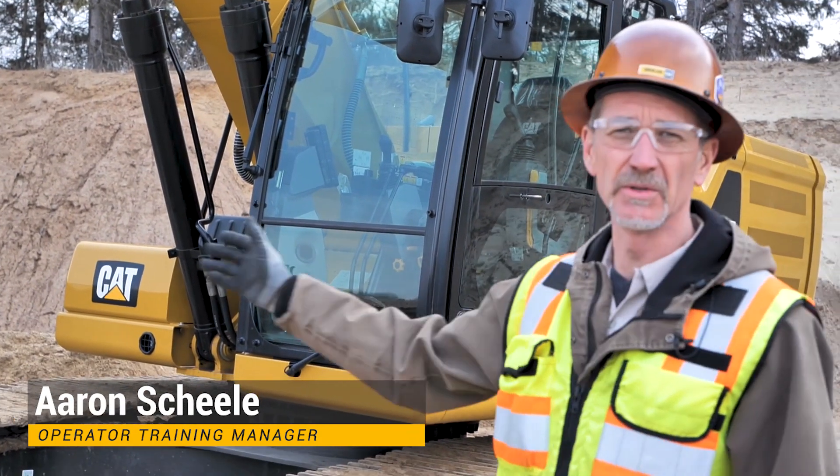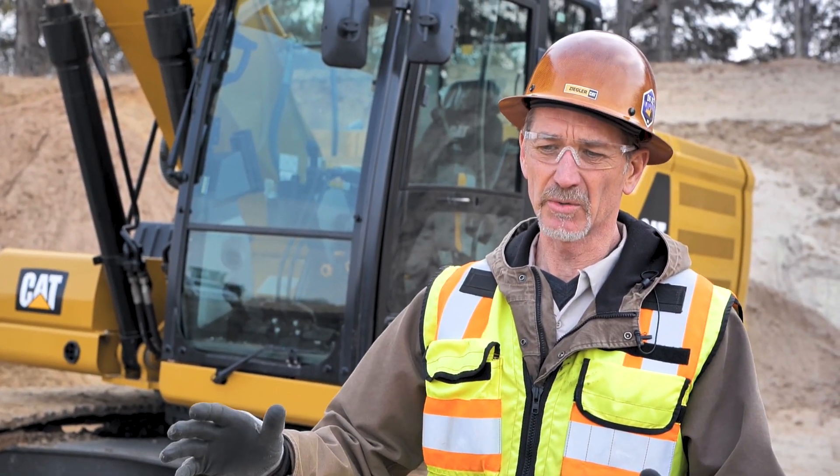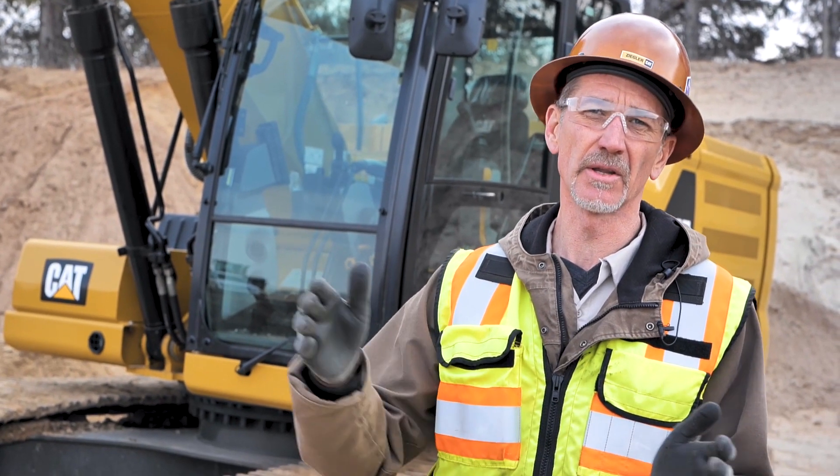Hi, good morning. My name is Aaron Scheele, Operator and Training Manager here at Ziglar Caterpillar. Standing in front of our new Next Gen — this happens to be a 323 — but we're going to talk a little bit about eFence. It's one of the technology features on all of our Next Gen excavators, from the 313 all the way to the 395.